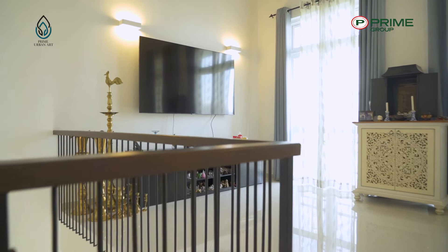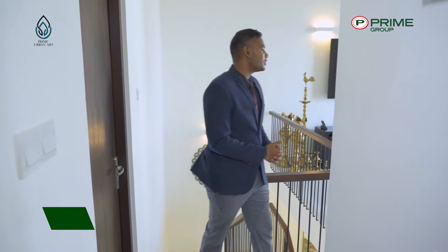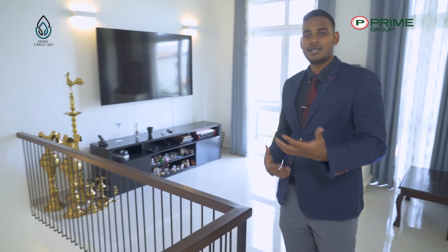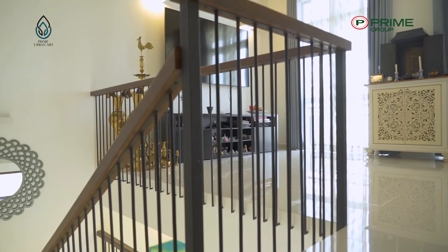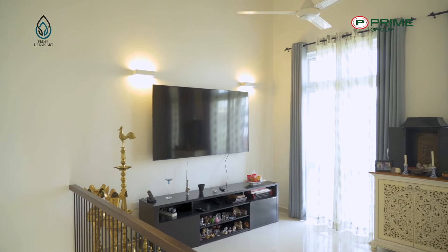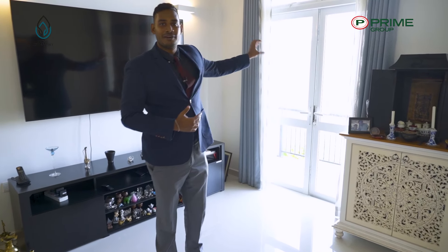Coming upstairs, on the left side you'll find a very spacious entertainment area where you'd have your TV and sofas — a great place to entertain friends. If you want to maintain separation between the entertaining space downstairs and a more personal upstairs, that's entirely up to you. There's a beautiful TV mounted on the wall, and this area has access to a balcony facing the front of the house.